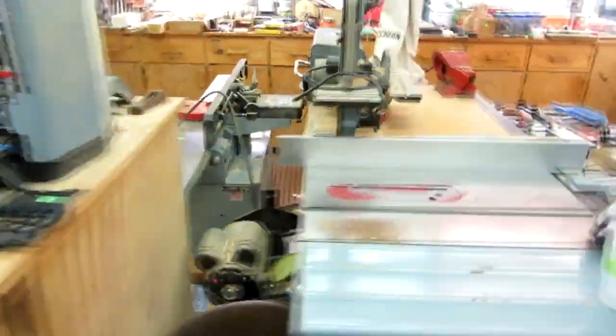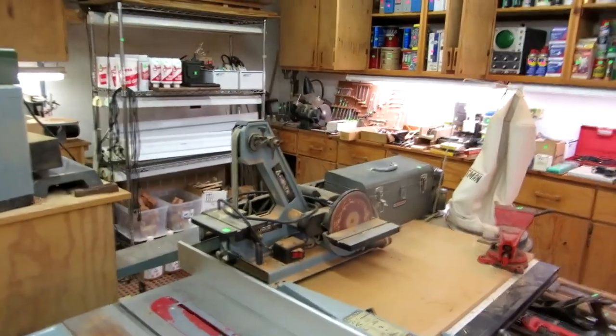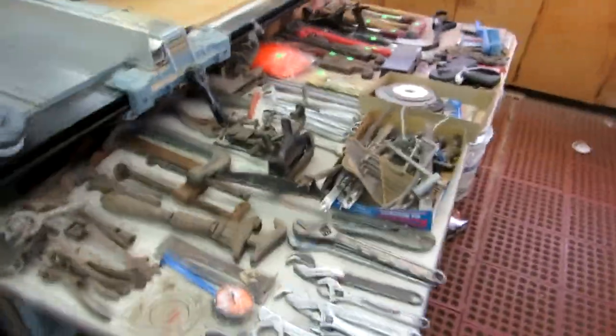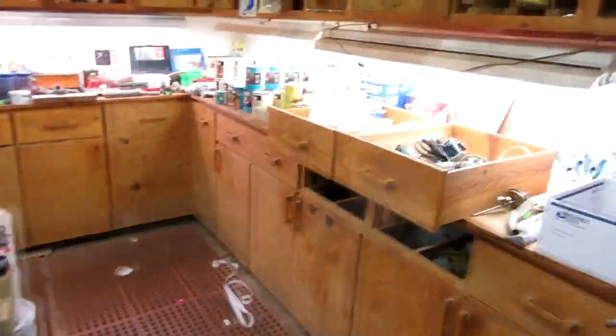Then we have a huge Delta table saw with side extensions to make it even bigger so you can do entire four-foot wide sheets. We've got another Delta sander and toolboxes. Tons and tons of tools — tools of every single combination. When I say there's one hammer there are 50 hammers; if there's one wrench there are 50 wrenches. It is absolutely crazy.